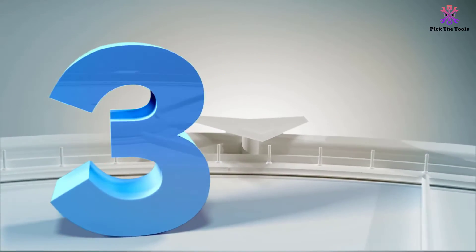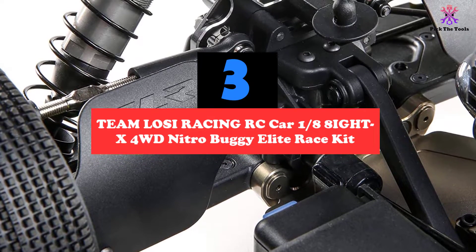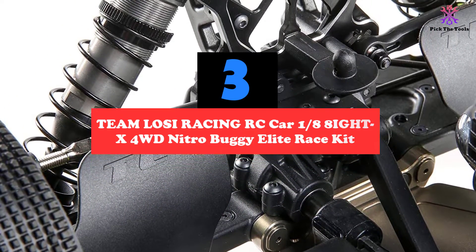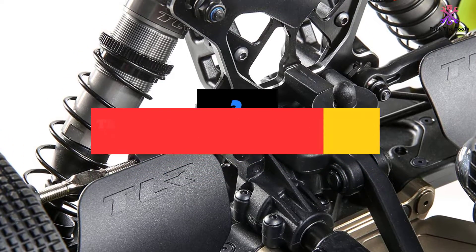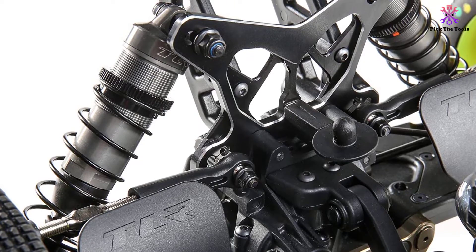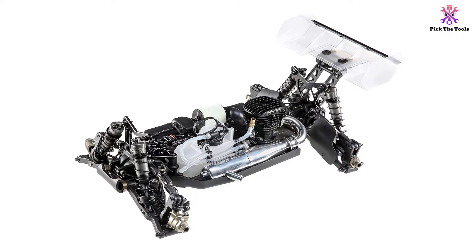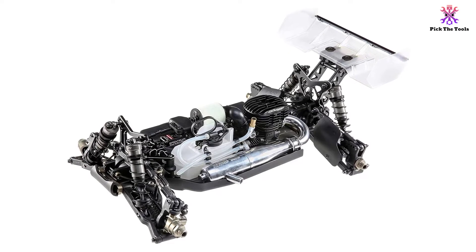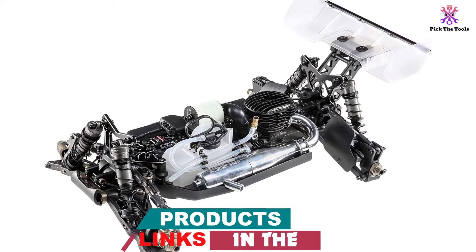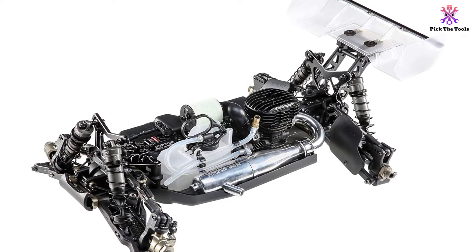At number 3, we have the Team Losi Racing RC Car 1/8 8IGHT-X 4WD Nitro Buggy Elite Race Kit. This vehicle has an increased forward weight bias, meaning its design allows for improved stability on high-speed tracks. Usually for RC buggies these tracks are homemade and consist of many terrains. A feature that will truly assist on these homemade terrains is this buggy's molded driveshaft and aluminum shock, helping the vehicle recover from hard crashes and stiff jump landings.